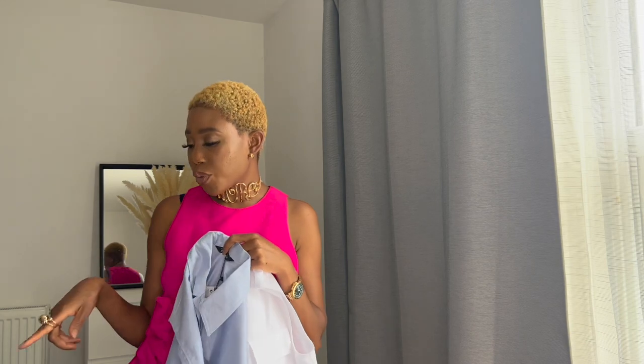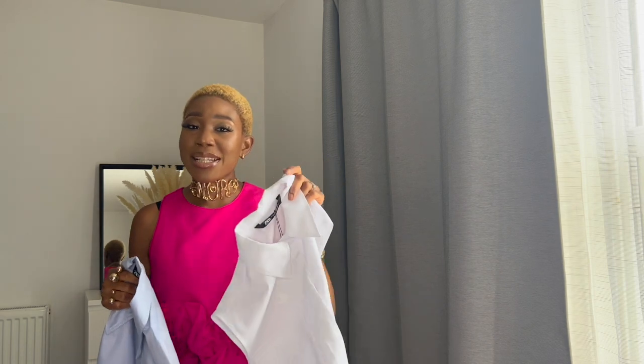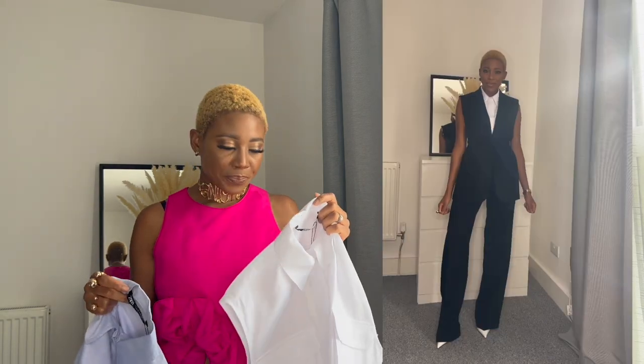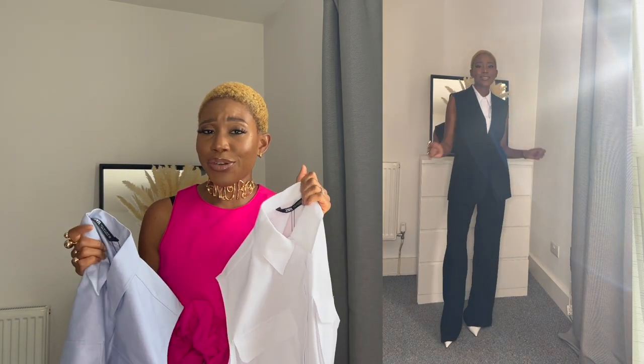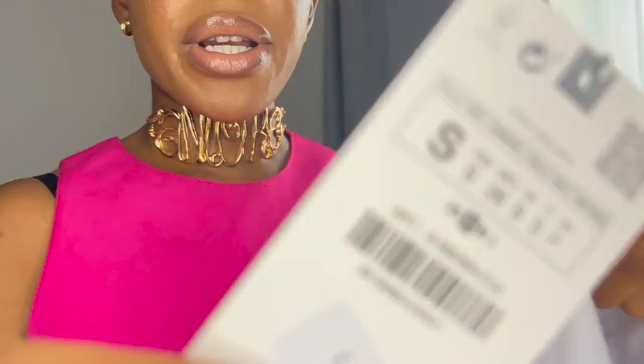I could wear the blue shirt with the navy trousers I just showed you, the white with the black trousers, or the white with the white shorts. I could even wear the shirt underneath the sleeveless blazer to create a sleeveless suit look — that could be really nice. I'll try them on for you guys. I got them in a small for $25.99. Let me know in the comments below what you think — would you get it? Would you add it to your workwear wardrobe?